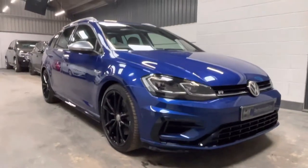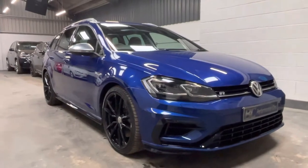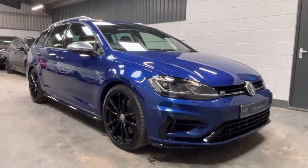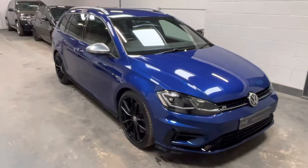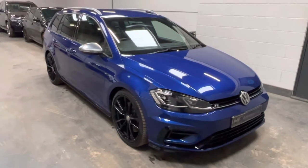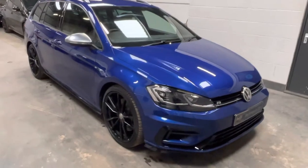Hello, it's Ben at BC Performance Cars. I'm proud to present to you this stunning Lapis Blue Mark 7 Golf R Estate. Absolutely loaded with factory optional extras and tuned by Revo to stage two. It not only has a fantastic factory specification in the must-have Lapis Blue, but has an abundance of costly modifications.